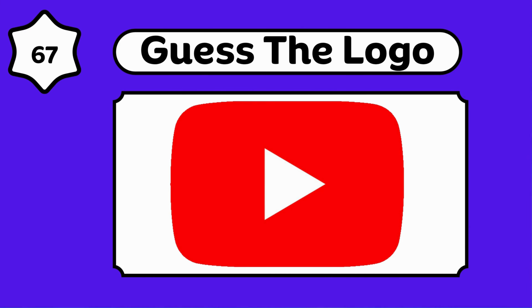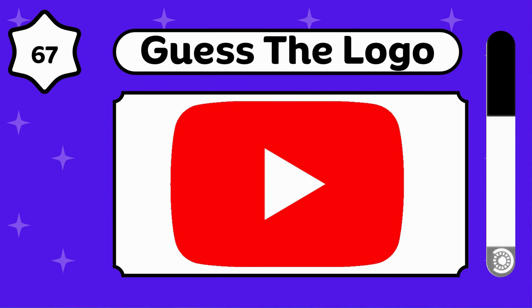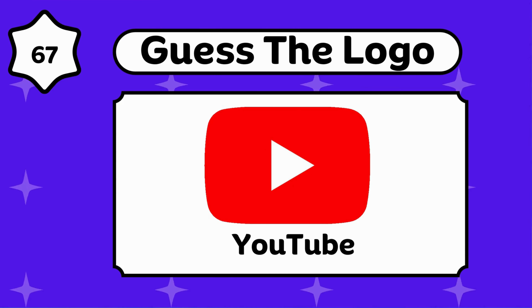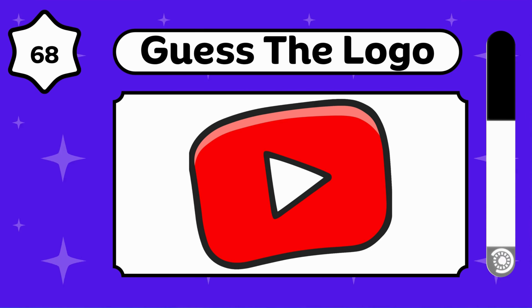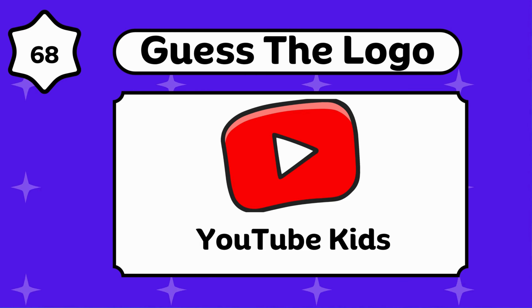Can you guess this? YouTube. Yes, it's a Google product. YouTube Kids.